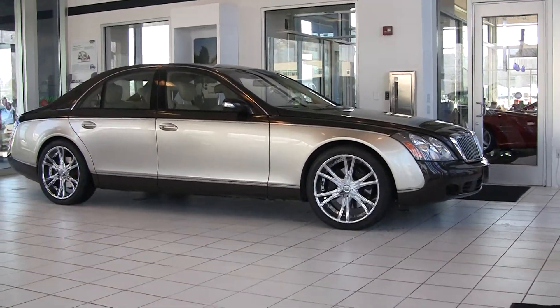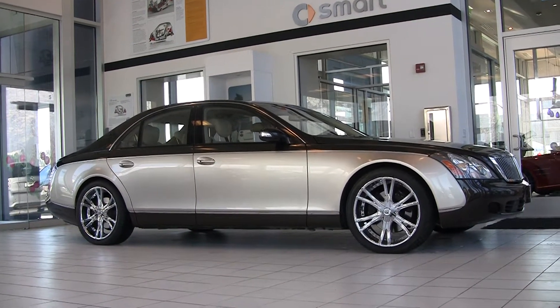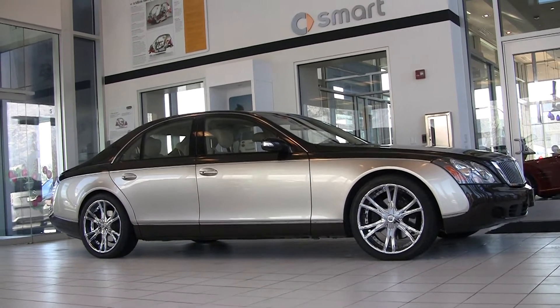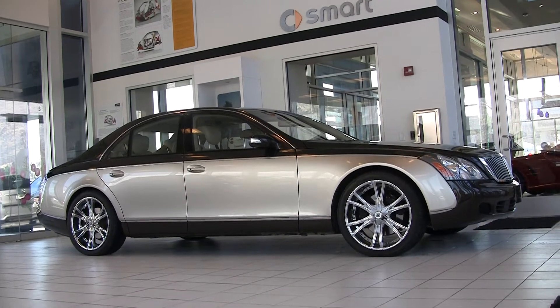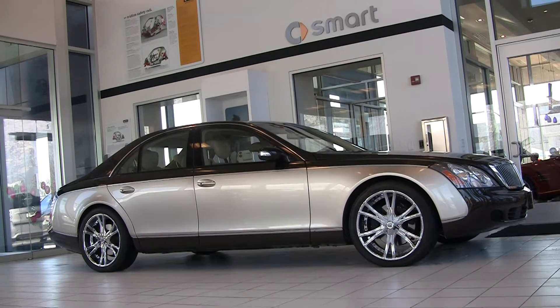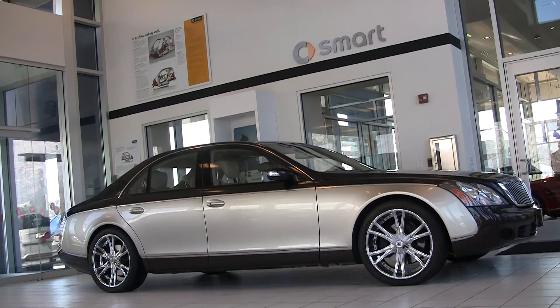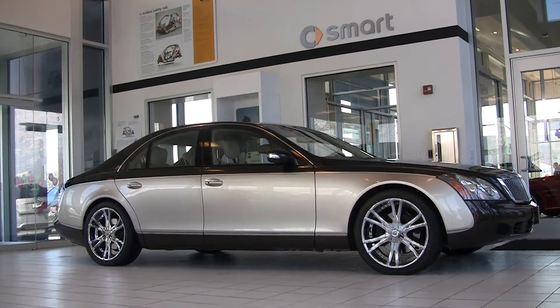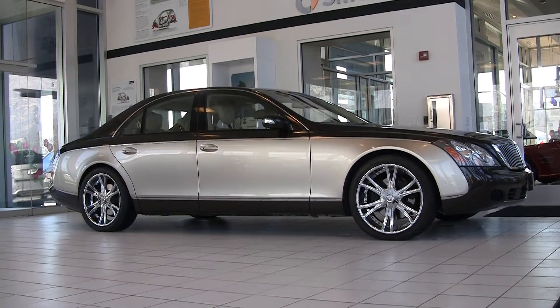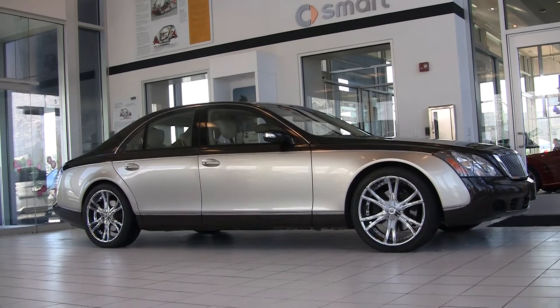As you probably know, the Maybach brand is part of the Daimler-Benz companies. They have built cars for quite some time, just discontinuing them in 2011, I believe. The car manufacturer of Maybach was introduced in the early 1900s, and it is a beautiful, beautiful car.